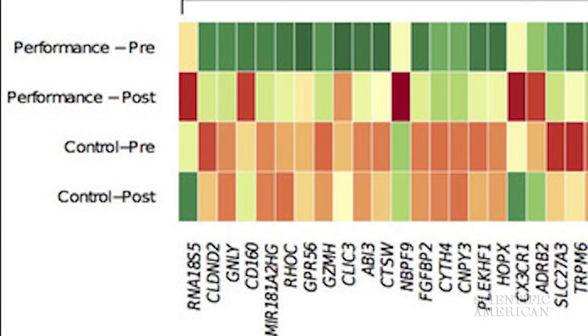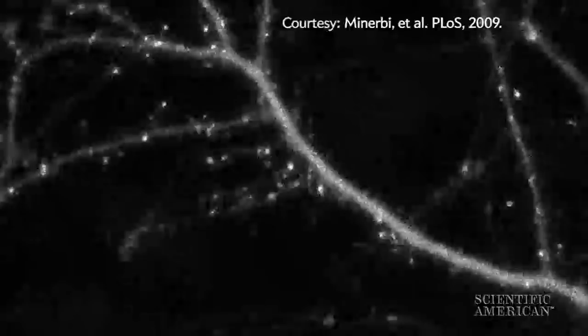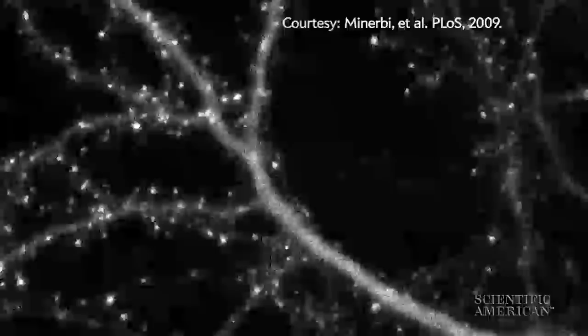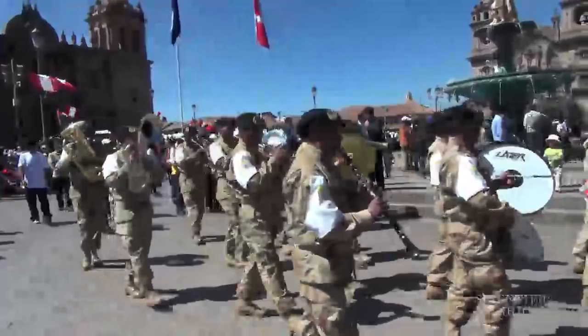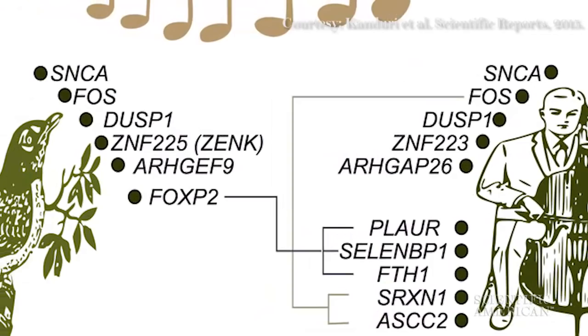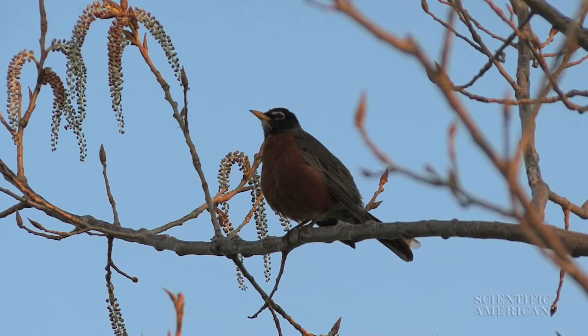What they saw was a boost in the activity of genes involved in neural growth and flexibility, which could account for musicians' brains being good at forging new connections. Genes involved in motor control were also revved up, as were those that light up the brain's pleasure center. Perhaps not surprisingly, versions of about a third of these musically important genes are known also to be active in songbirds, another creature whose livelihood depends on using musical talent to wow an audience.